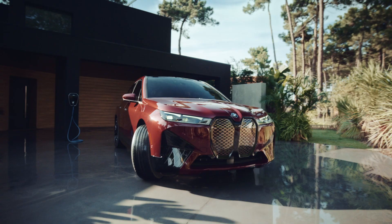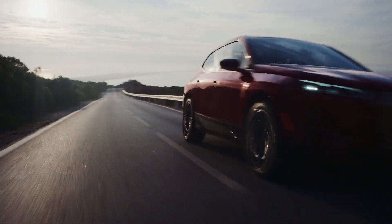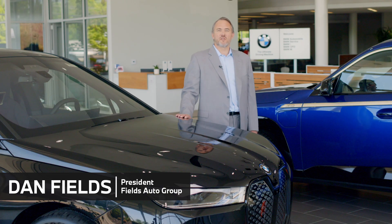If you're ready for an exciting luxury electric vehicle, look no further than the BMW iX SAV. Hello, I'm Dan Fields.